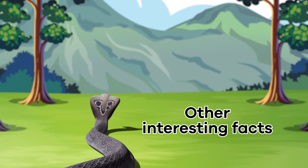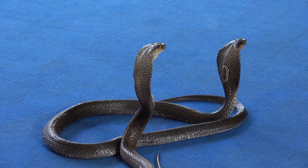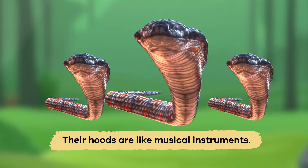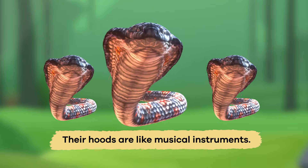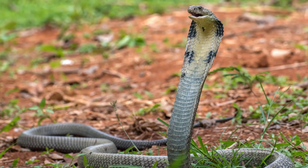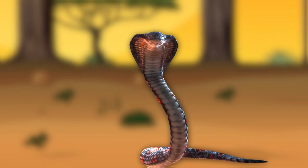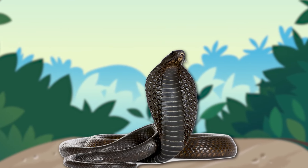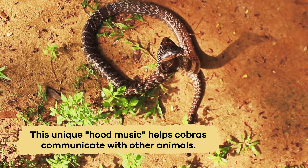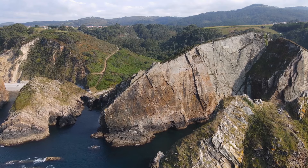Other interesting facts. Cobras have a fascinating ability to create unique movements with their hoods, which is a form of communication. Their hoods are like musical instruments, and cobras can make rhythmic movements with them to send signals. When a cobra feels threatened or wants to warn other animals to stay away, it can open its hood. This display shows off the cobra's size and can make it look more intimidating. This unique hood behavior helps cobras communicate with other animals and is a vital part of their survival toolkit in the animal kingdom.